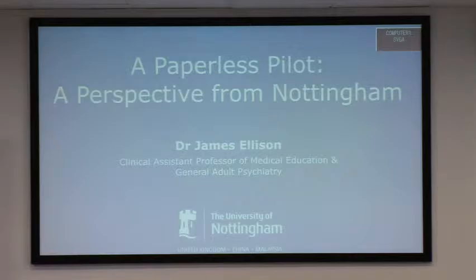I've been working at the University for about a year, going on 18 months actually. I'm a Psychiatry Trainee but managed to get a Clinical Lecturer post in Medical Education, which is fantastic. I am leading on the pilot at Nottingham. I'm going to talk about a paperless pilot — a perspective from Nottingham.